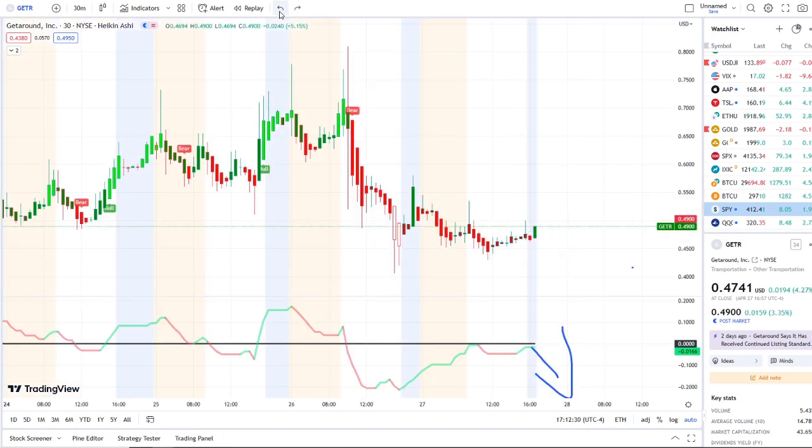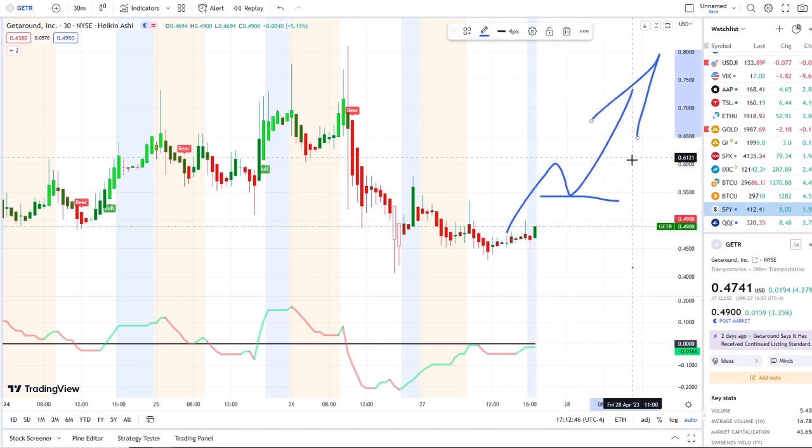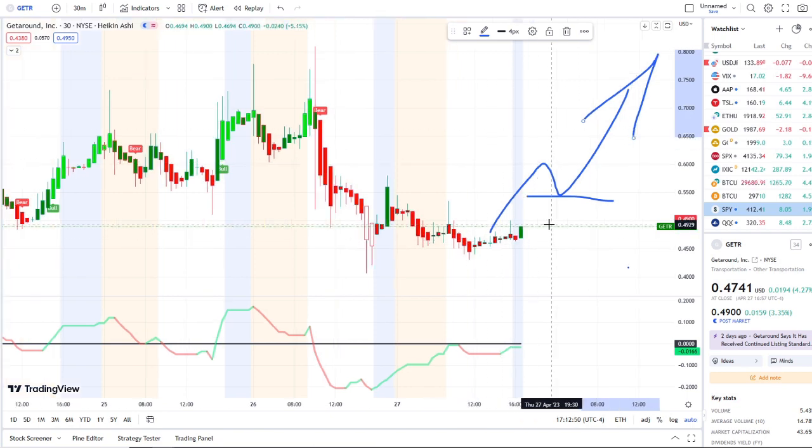To the upside, the first resistance is going to be 55 cents — that's where the rejection happened yesterday. In the after hours and pre-market today there was a try coming up towards it to the 53-cent area. 55 cents is that first level of the staircase effect that we want to look for for the bulls to find support.